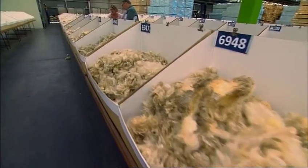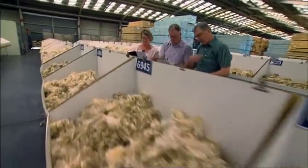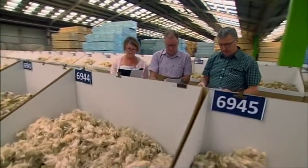The New Zealand Wool Testing Authority has developed a test for staple length and strength of crossbred wool and is now offering it as a commercial test to growers. Despite it being one of the most important attributes of wool and the price it fetches, it's one of the last characteristics still subjectively appraised by wool buyers.